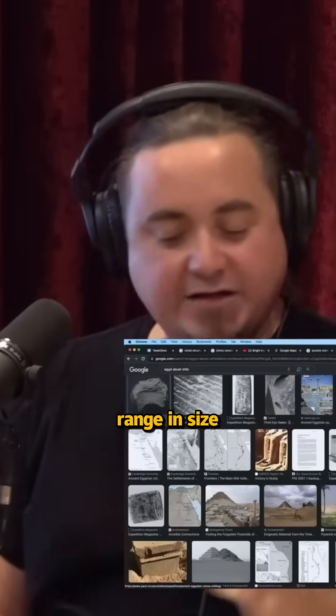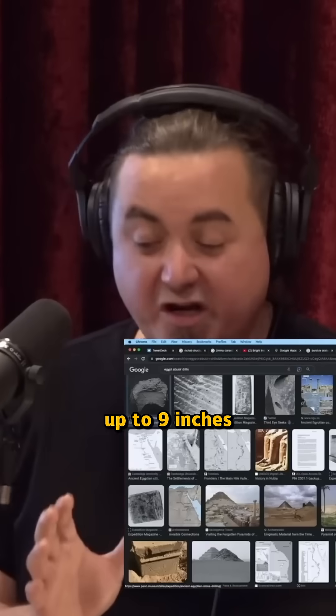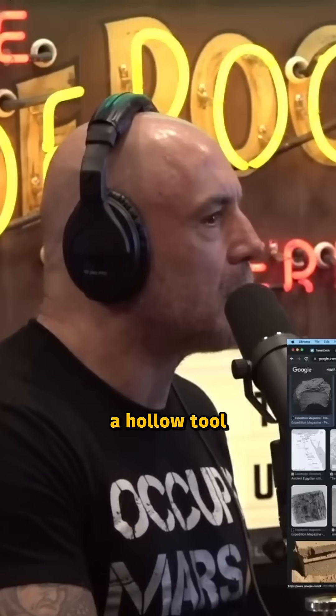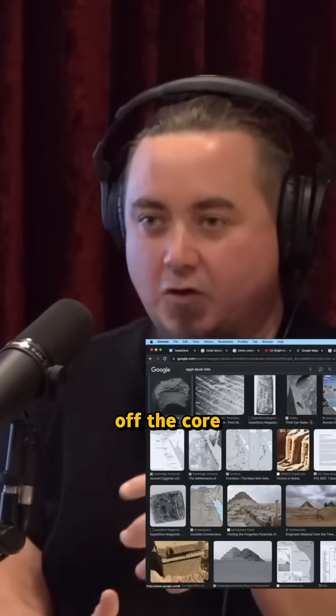The tube drills are really interesting because it's a very thin tool. They range in size from about a half inch up to nine inches. And those are plugs that were removed from the stone — it's like a hollow tool that gets cut down and then you snap off the core.